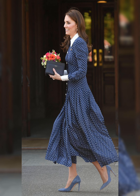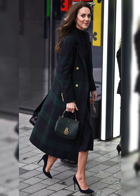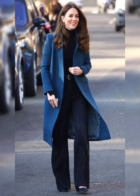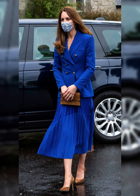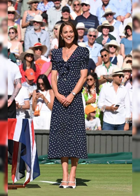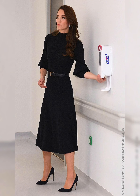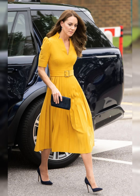Like any fashion icon, Kate has faced criticism — from accusations of being too safe to wearing too much McQueen. She has navigated it all gracefully. Kate's style is timeless; she avoids overly trendy pieces, opting for classic designs that stand the test of time. Her fashion influence extends beyond the royal family — she has inspired countless women to find their own personal style. Kate's fashion legacy will be one of elegance, sophistication, and approachability. She has redefined royal fashion for the modern era.